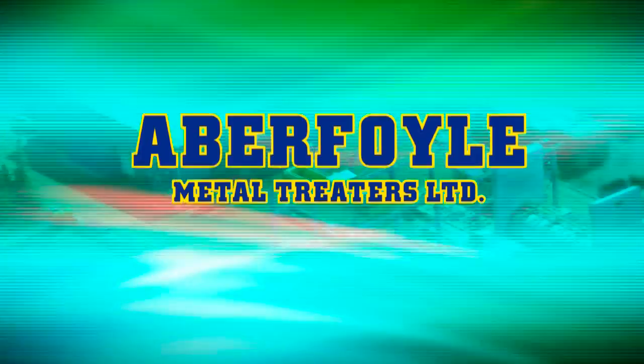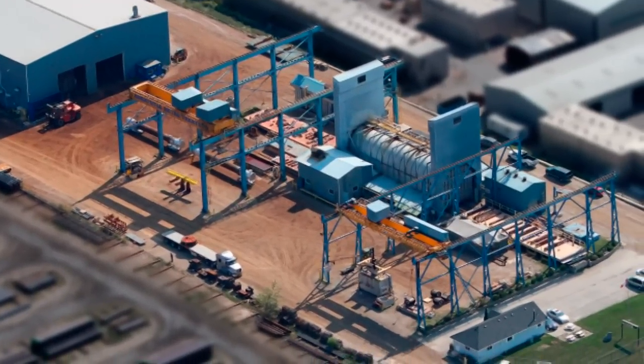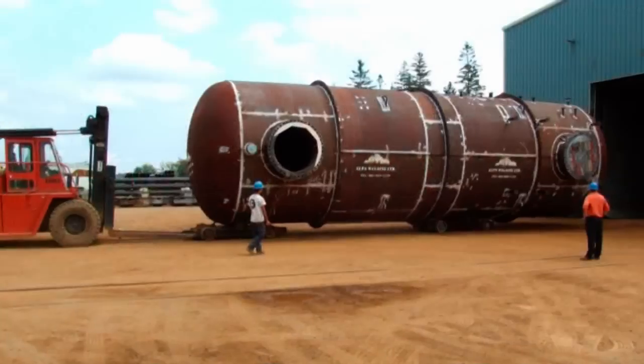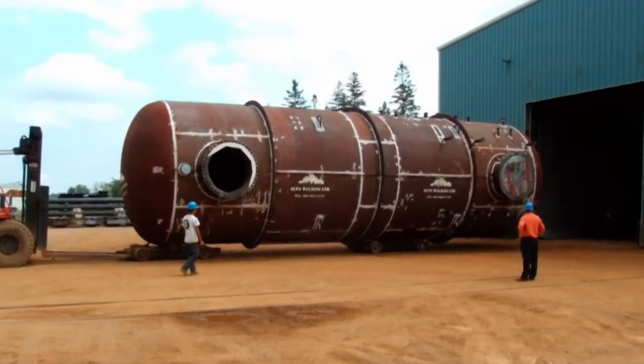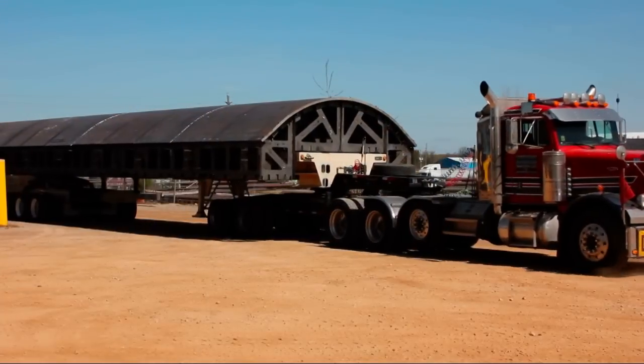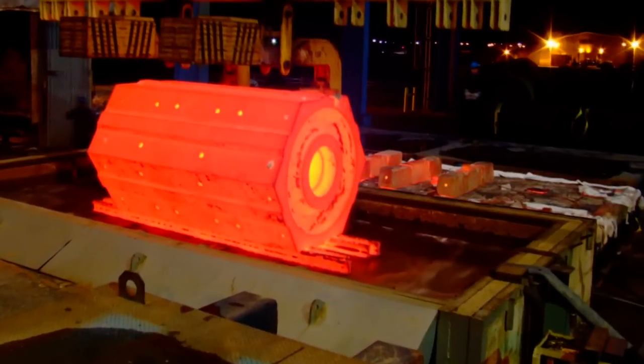At Aberfoyle Metal Treaters' 5-acre facility, we have furnaces and support equipment capable of handling a variety of large, complex steel fabrications and pressure vessels. Our ISO 9001 approved facility runs 24 hours a day, 7 days a week, to deliver quick turnaround on time-critical projects.